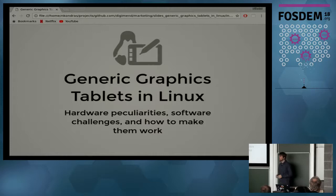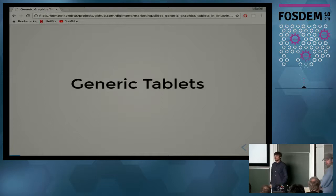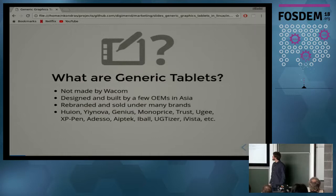Hi everyone, I'm Nikolai Kondrashov and I'm an open source developer. I work at Red Hat, I also do electronics and embedded as a hobby, and I'm the maintainer of the Digiment project, which this presentation is all about.